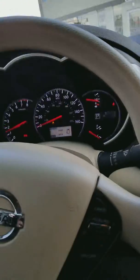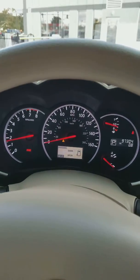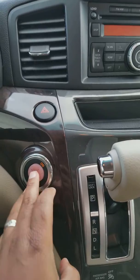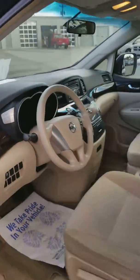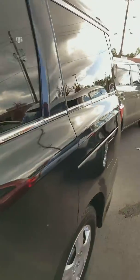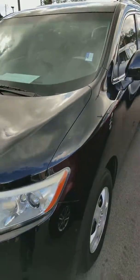Good car with cruise control and push button start. This is our 2012 Nissan Quest — if you're interested, give me a call at 865-455-2856. Give me an opportunity to put you in it today.